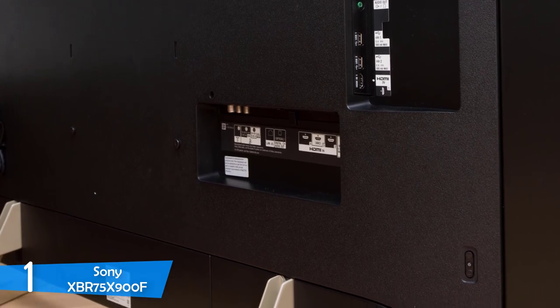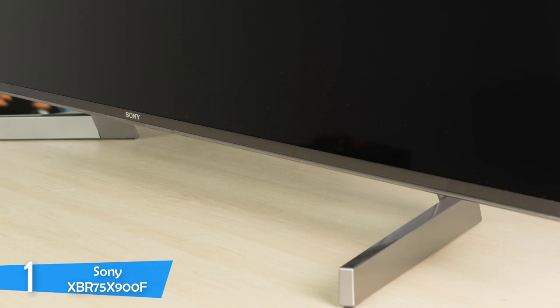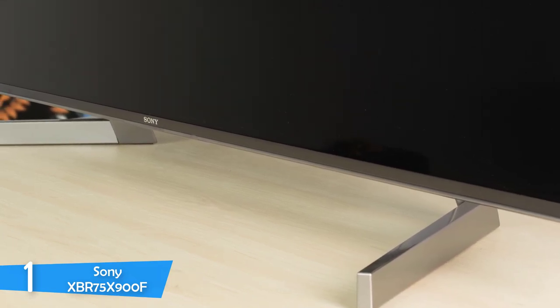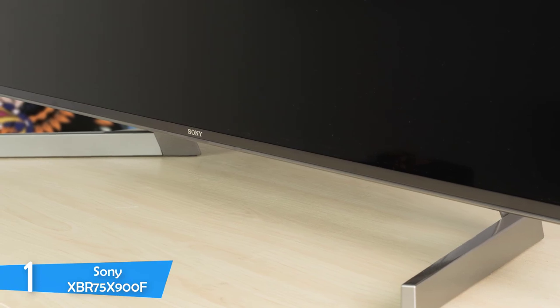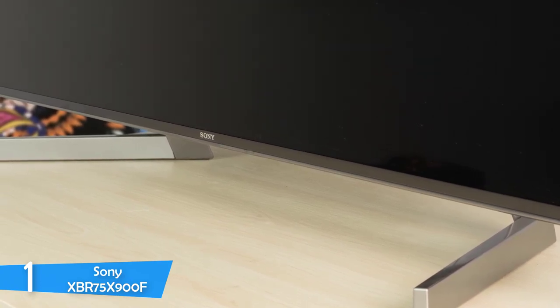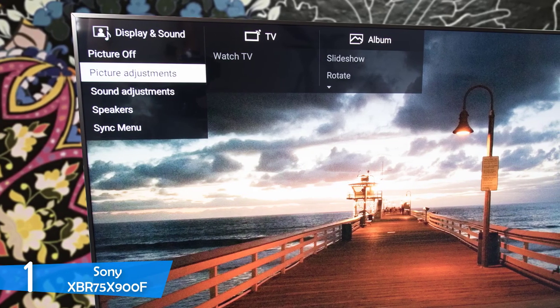The Sony XBR75 X900F has a rich selection of ports divided between two panels. The first set consists of an HDMI port, two USB ports, audio ports, video input and an IR sensor. The second part has three more HDMI ports with one having ARC support, a USB 3.0 port, an optical digital audio port, an ethernet port, an RF connector and cable.